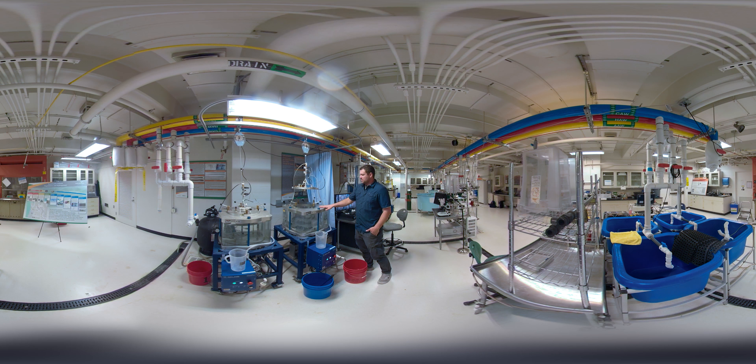The reason we do this is we want to look at barotrauma, which is basically injuries that fish have when they experience a really quick drop in pressure. That's important because when fish pass through hydro turbines, they can be exposed to those rapid decreases in pressure, and that can cause barotrauma.